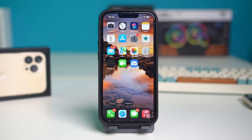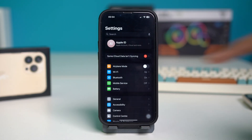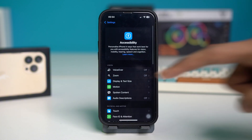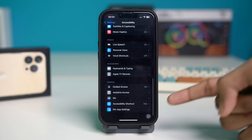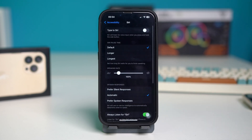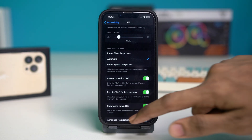Solution 1: Enable Siri from Accessibility. Open your phone settings and scroll down, then tap on Accessibility. Then scroll down and find Siri from here. When you find Siri, tap on it and scroll down and make sure that 'Always Listen for Siri' is toggled on. If it was toggled off, simply toggle it on. After toggling it on, see if your issue is fixed or not.